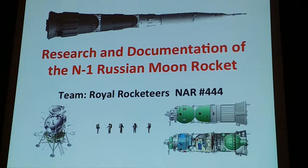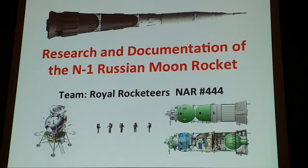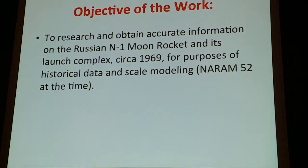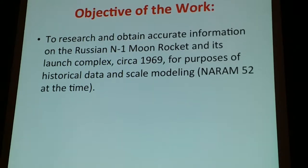My project was basic research and development at its heart — to actually discover information that has been unknown for so long. My goal was to research the M1 moon rocket and discover measurements in metric and the large complex from the circa 1969 launch period, and have that information scaled for modeling, which was my goal for NARIN 52.